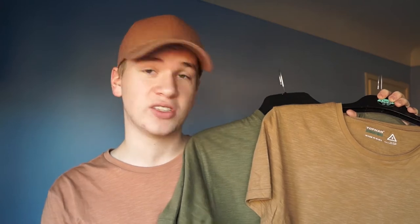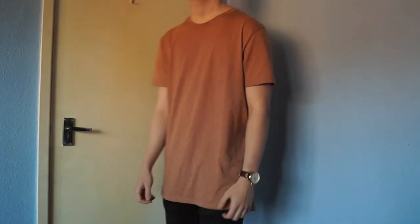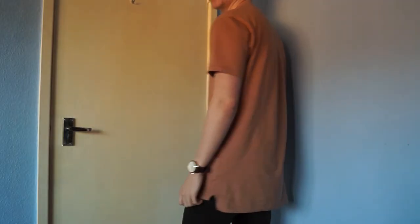Coming in at number 9 we have all these different colored long line t-shirts from Topman. Topman has released a lot of these and I own more than what I'm showing — these are just the nicest ones. The coloring is really great, they've got so many colors available you can pair with whatever look you want. The quality and the different tones have really drawn me to them, and at an affordable price. Pretty much every look I'm wearing at the minute has a long line, and the majority come from Topman.